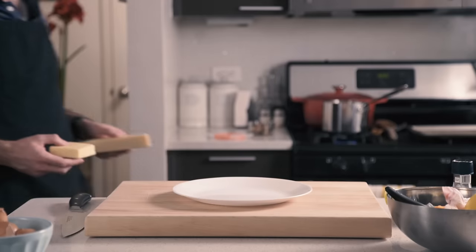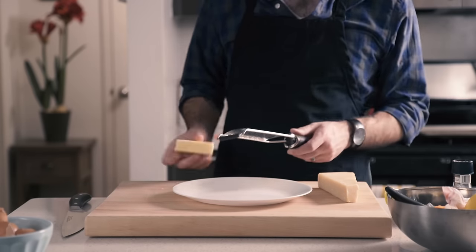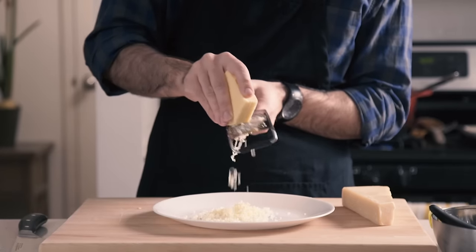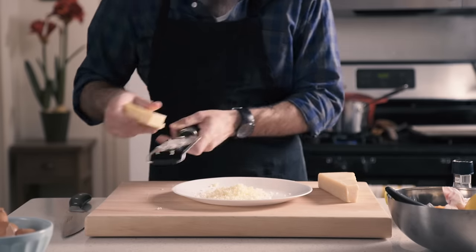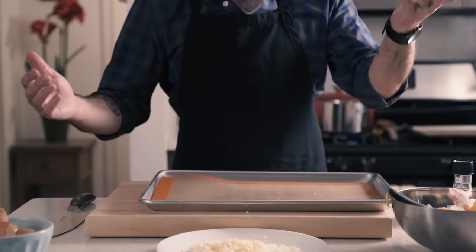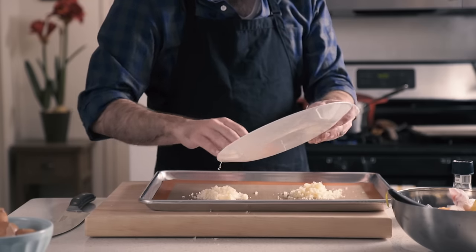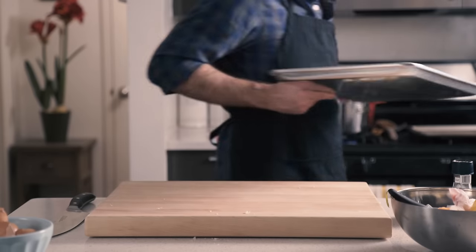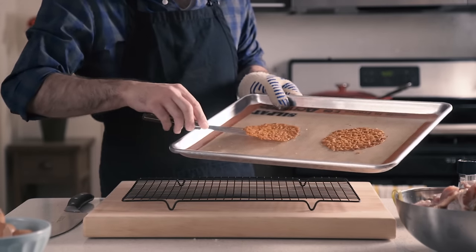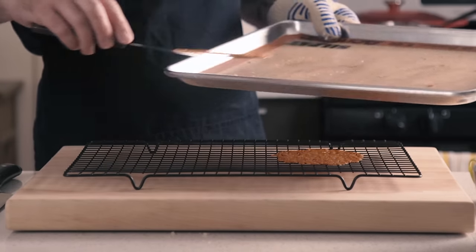Next up, the taleggio cheese crisp. Now taleggio doesn't crisp up very well, so in its place we're going to be using fontina — three ounces of fontina and three ounces of parmesan cheese — which we're going to grate on a microplane and then place on a super non-stick surface like a silpat. We're going to make two little three-ounce mounds and put it in the oven at 400°F for about eight minutes until we have lovely golden brown circles of perfection. These things are amazing — they're going on every single burger I make from this day forth.